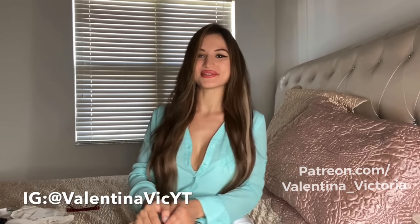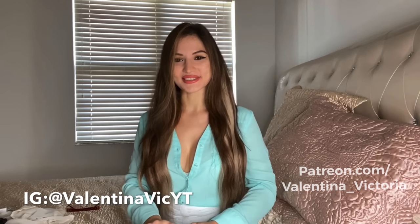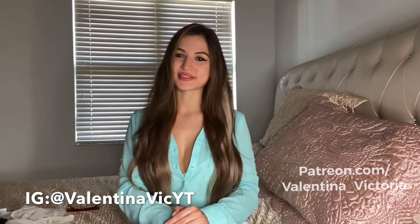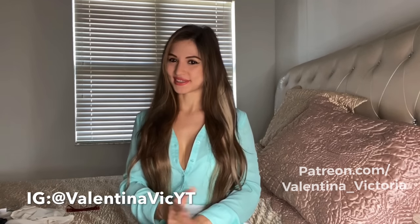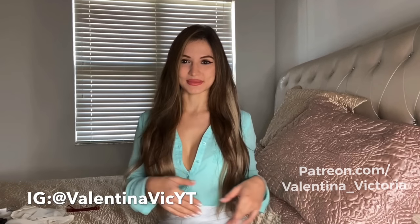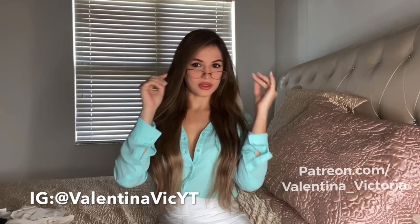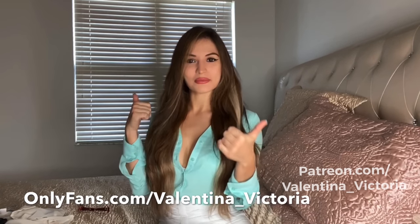Hey guys, welcome to my video — Valentina Victoria here! So today we're gonna be doing something different. Even though Halloween is over — happy November by the way — I still feel like dressing up, so today I'm doing a sexy secretary charm haul. I got two looks for you guys that I'm gonna be modeling. I'm wearing one right now so you get to see it better when we get to the modeling part. I also have my really old glasses and I might even do my hair up to give a secretary look.